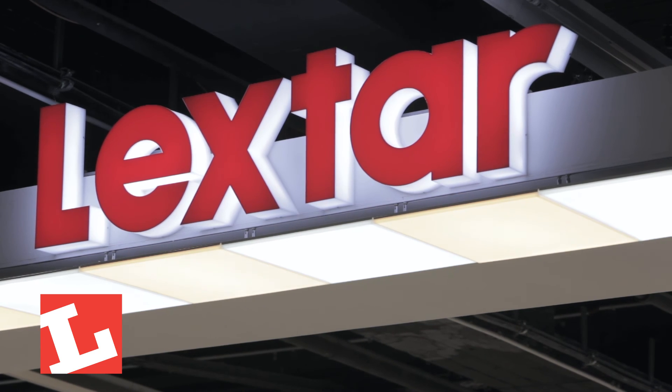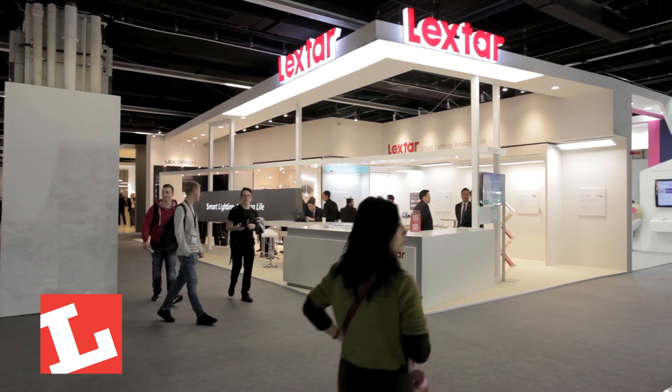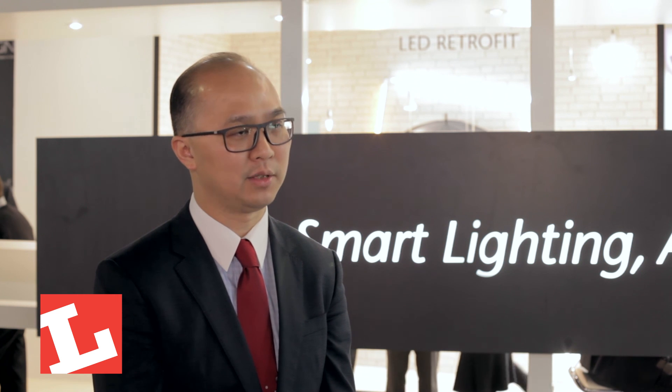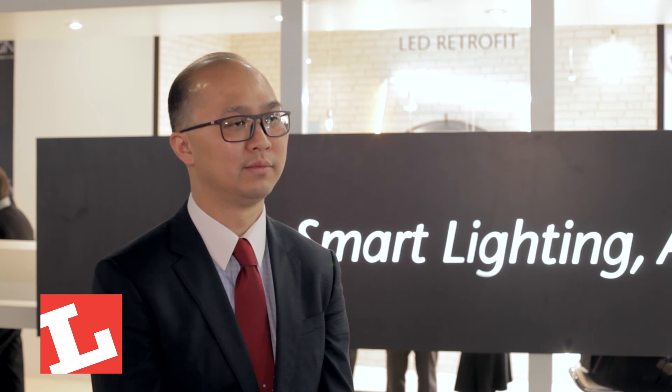This is the revolution of the lighting industry, and Lightstar is happy to be one part of that. All of the technology we present here is ready. We are happy to work with customers to give them smart lighting and an amazing life. Thank you.